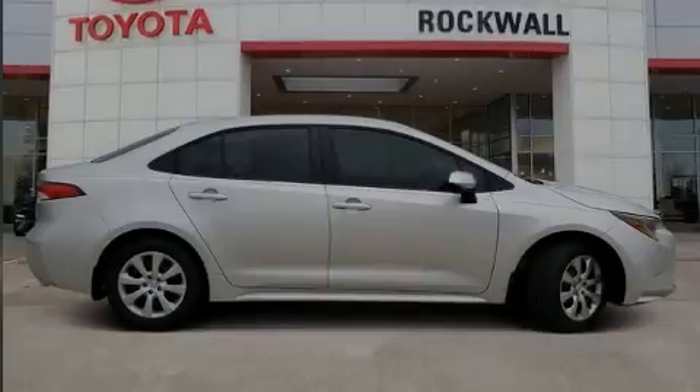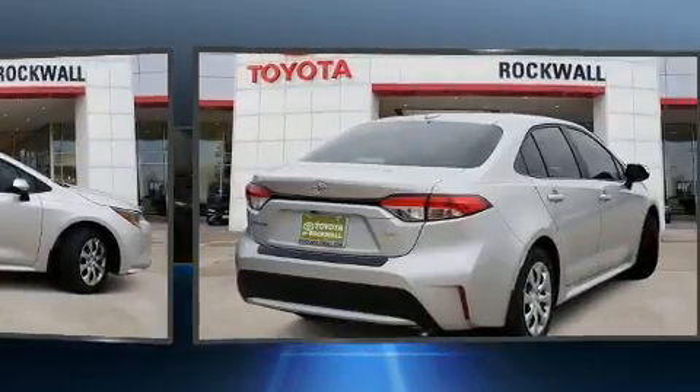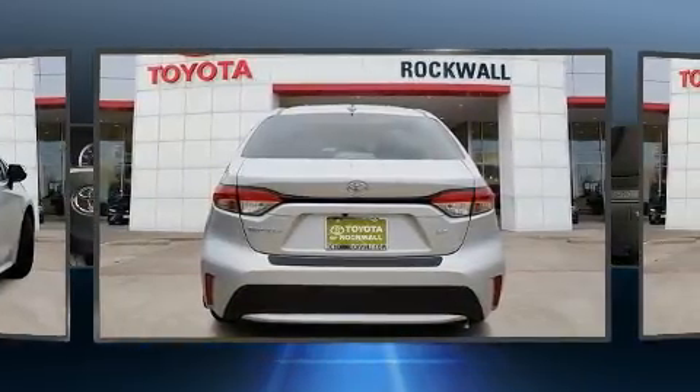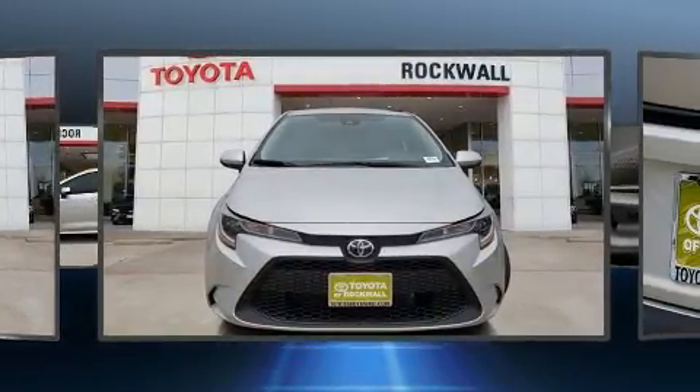Familiarize yourself with the 2020 Toyota Corolla. This four-door, five-passenger sedan provides a satisfying ride for all passengers. It features an automatic transmission, front-wheel drive, and a 1.8-liter four-cylinder engine. Top features include cruise control and one-touch window functionality.